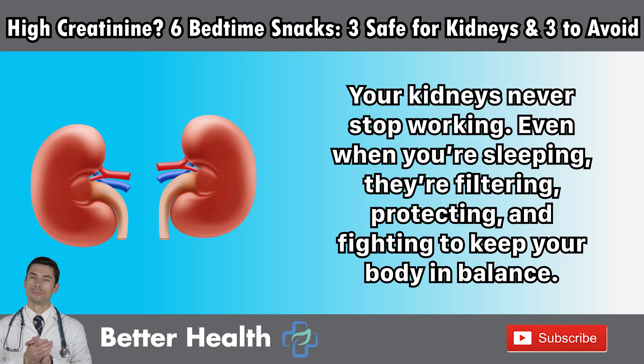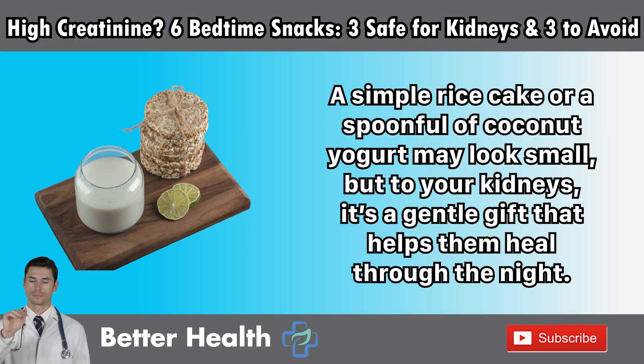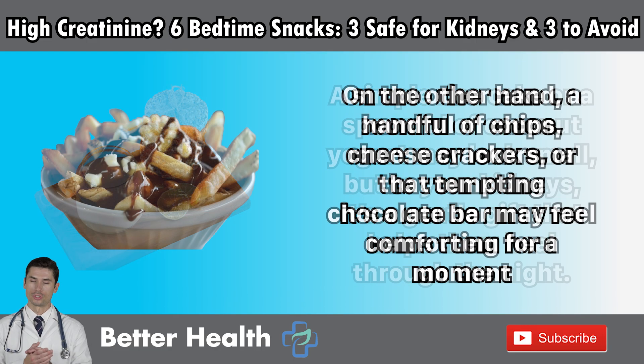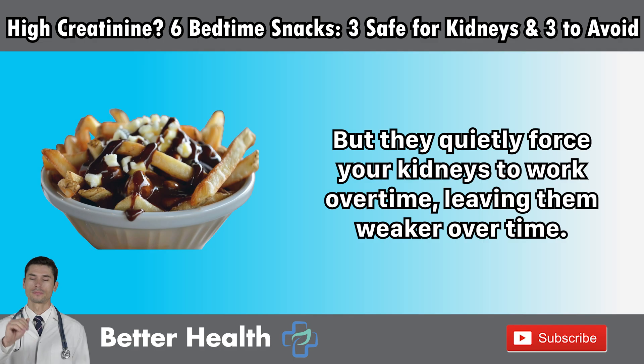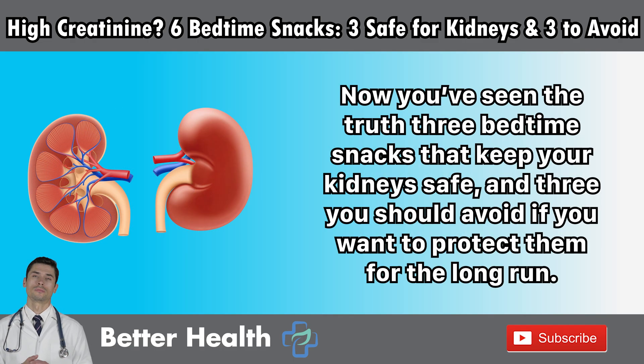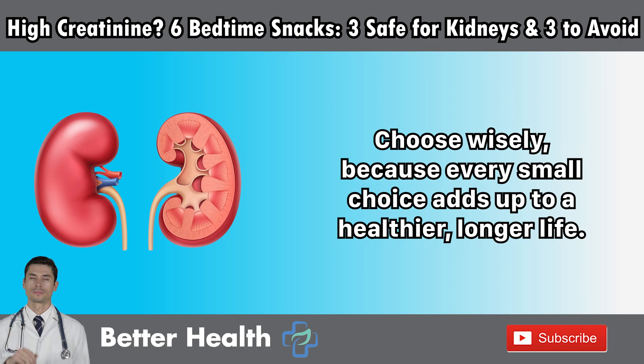Your kidneys never stop working. Even when you're sleeping, they're filtering, protecting, and fighting to keep your body in balance. That's why every single snack you choose before bed truly matters. A simple rice cake or a spoonful of coconut yogurt may look small, but to your kidneys, it's a gentle gift that helps them heal through the night. On the other hand, a handful of chips, cheese crackers, or that tempting chocolate bar may feel comforting for a moment, but they quietly force your kidneys to work overtime, leaving them weaker over time. Now you've seen the truth — three bedtime snacks that keep your kidneys safe and three you should avoid to protect them for the long run. Tonight, when you reach for something to eat, remember this choice decides whether your kidneys rest or struggle. Choose wisely, because every small choice adds up to a healthier, longer life.